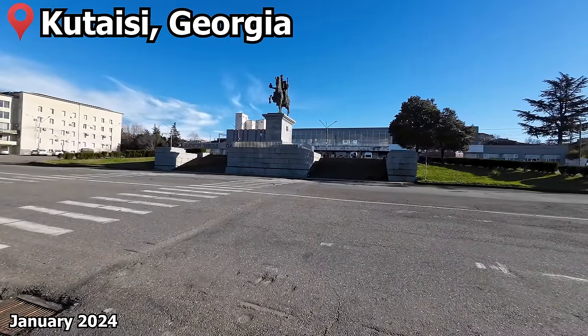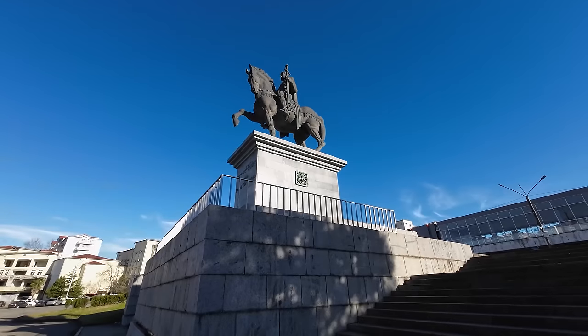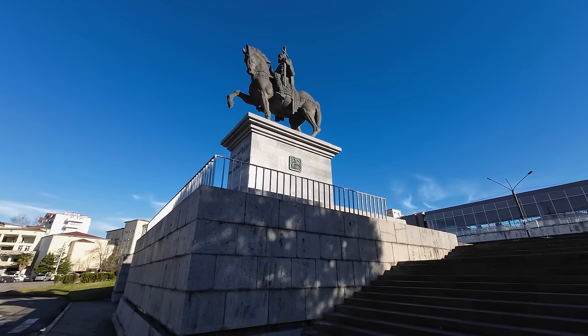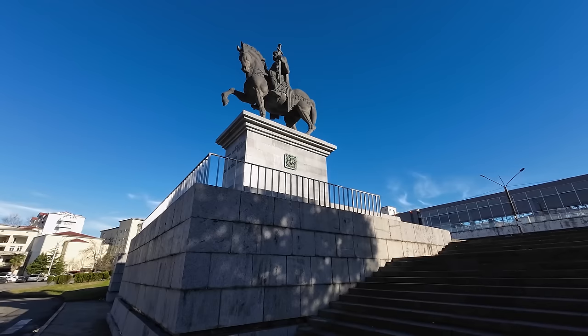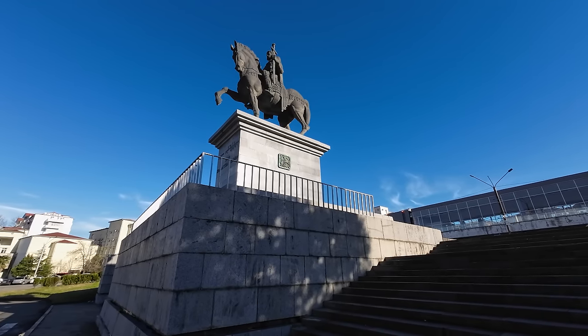Our journey begins in Georgia's third largest city, Kutaisi, on a lovely January day. Protecting the station is a monument of David IV, one of Georgia's previous kings. He is considered to be one of the nation's most successful rulers, often regarded as the architect of the Georgian Golden Age.